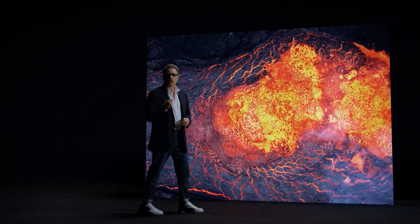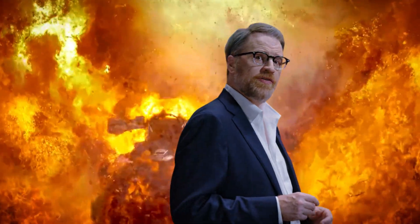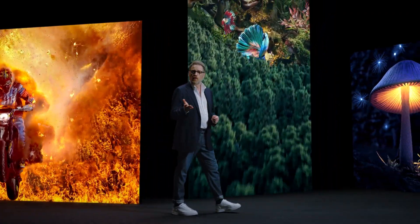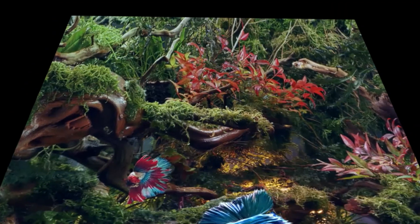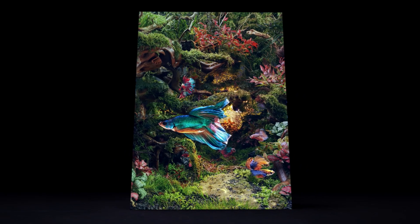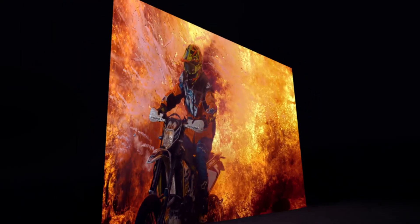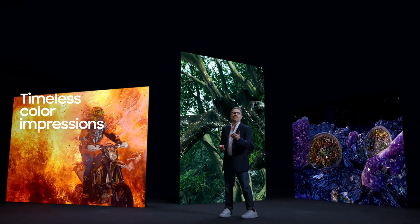Using ultra-fine devices made from inorganic sapphire, micro-LEDs have also solved issues that arise from the passage of time, such as the loss of light and color found on other displays. In addition, self-illumination renders the number of pixels meaningless by creating perfect contrast, unfiltered light, and timeless color impressions.